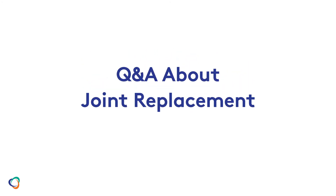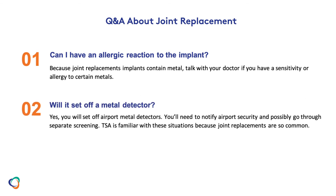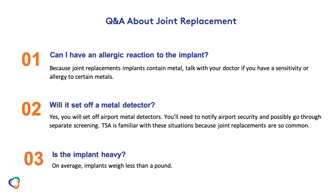A few questions you may have include: can I have an allergic reaction to the implant? Because joint replacement implants contain metal, talk with your doctor if you have a sensitivity or allergy to certain metals. Will the joint set off a metal detector? Yes, you will set off airport metal detectors. You'll need to notify airport security and possibly go through separate screening. TSA is familiar with these situations because joint replacements are so common. Is the implant heavy? On average, implants weigh less than a pound.